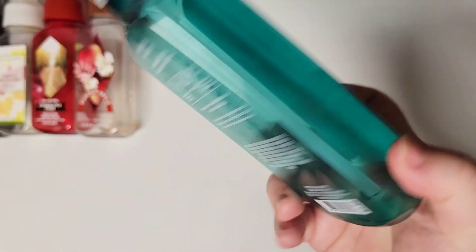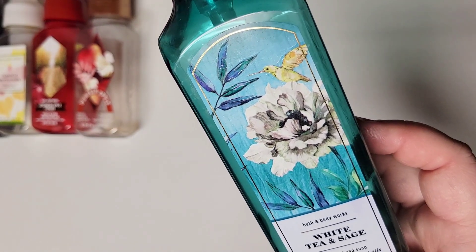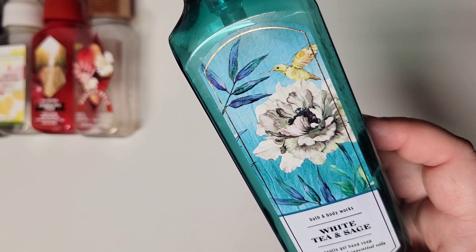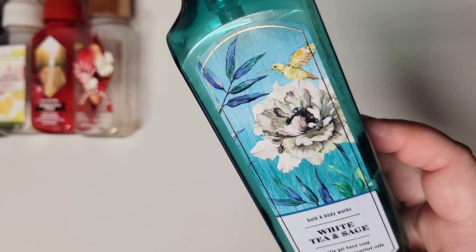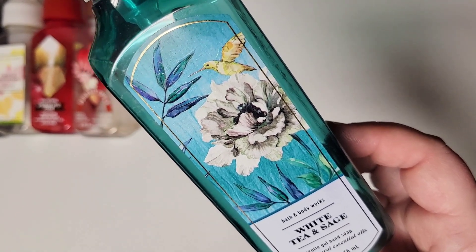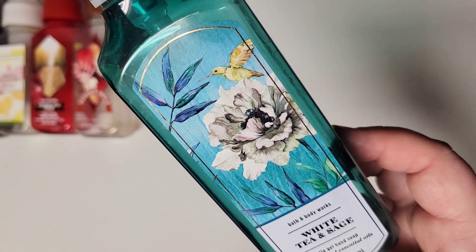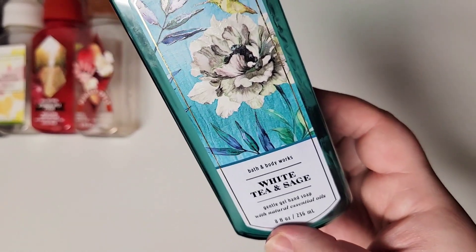Next up in the gels, we used White Tea and Sage. The scent notes are Fresh Tea, Lemon, and Herbs. This is just a nice, fresh, clean scent — it's not cloying or perfumey. There's a little bit of lemon and a little bit of an herbaceous note, but I don't feel like it's a strong sage note. You mainly get that lemon and tea, and it's just really beautiful. I love Bath and Body Works' takes on white tea — White Tea and Lemon, White Tea and Ginger, White Tea and Sage. I would 100% pick this one up.